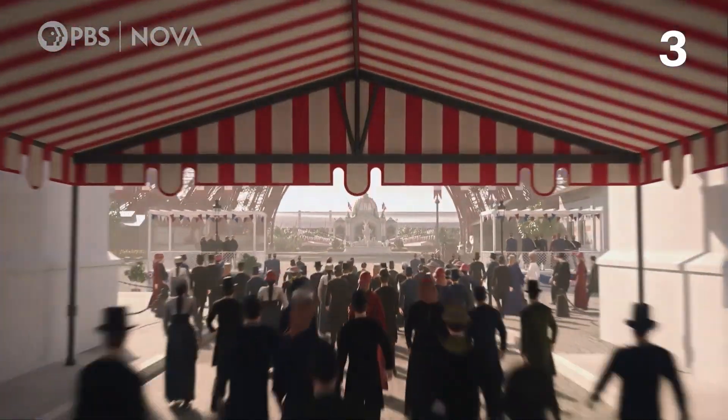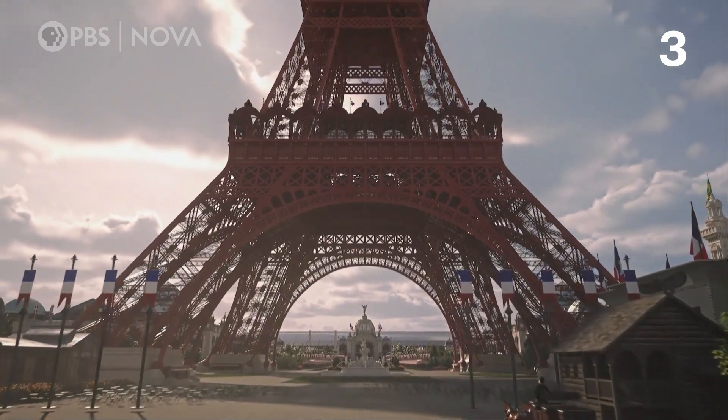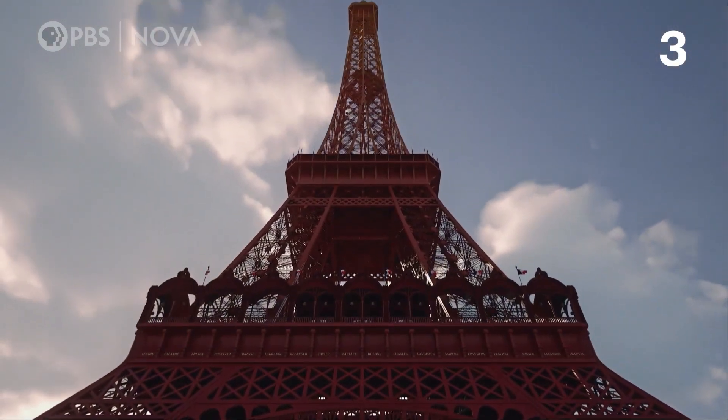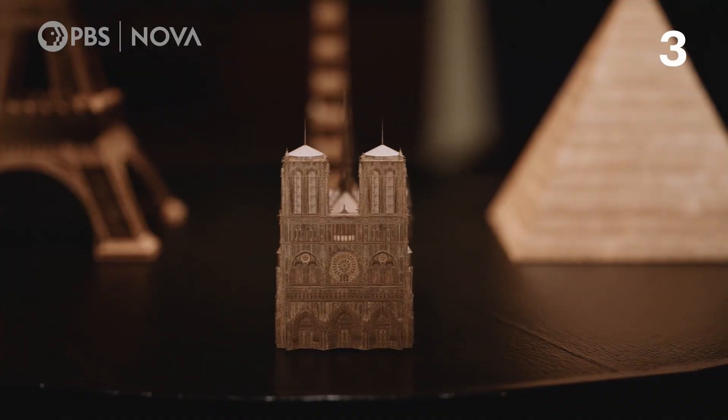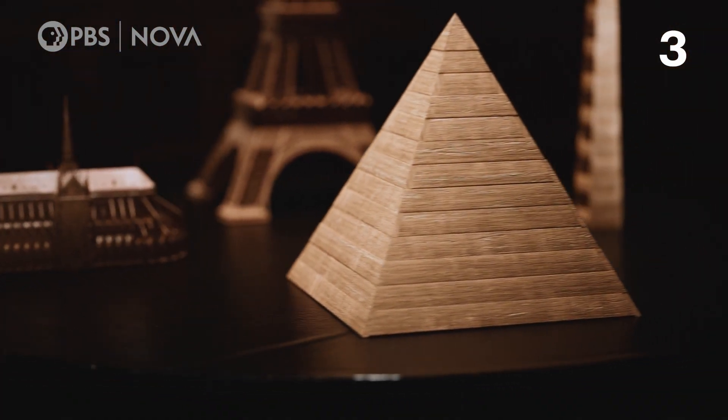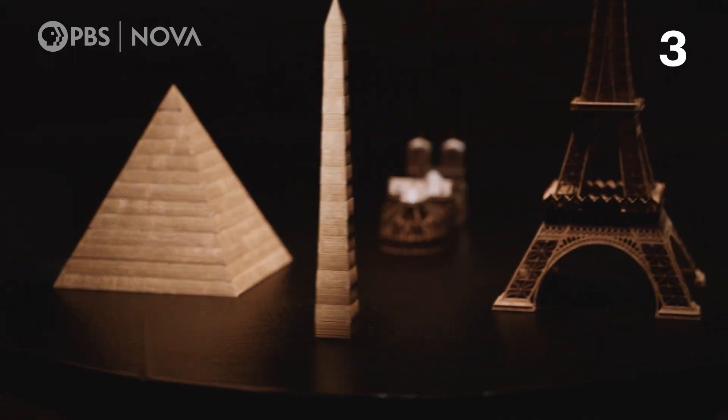It was originally built as a monument for the 1889 World's Fair in Paris. At the time, it was the tallest structure in the world, standing at a thousand feet tall — more than four times taller than the Notre Dame Cathedral, more than double the height of the Great Pyramid of Giza, and almost twice as tall as the Washington Monument.